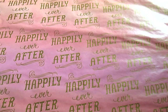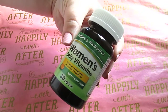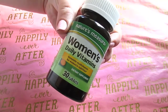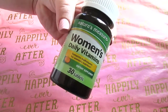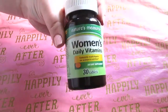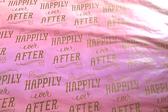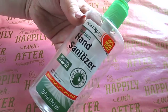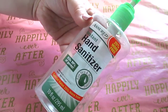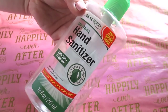I have a random item — the women's daily vitamins from Nature's Measure, 30 tablets per dollar. It does have iron in it and I purchased it mainly for that. It does what it's supposed to do. Next item is from Assured — the instant hand sanitizer, 10 fluid ounces for a dollar, 25% more. This is great, especially for this time of year as we're heading towards winter.